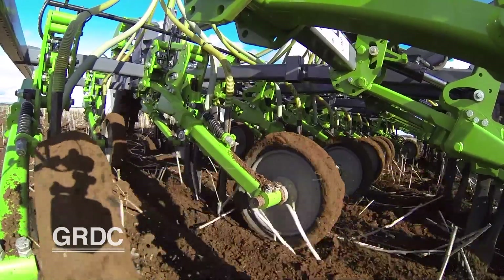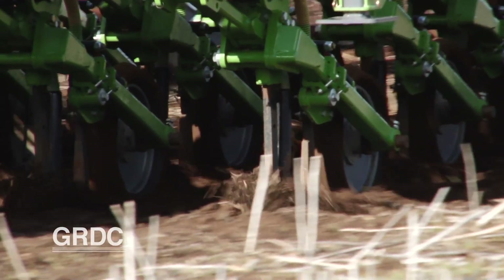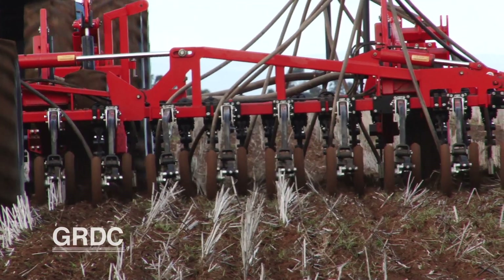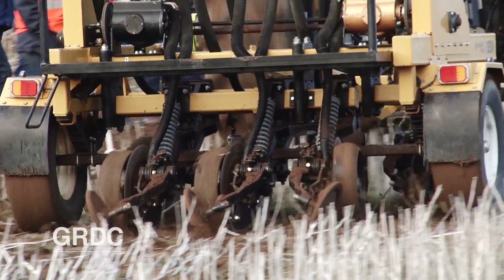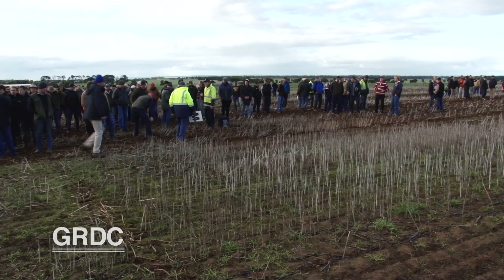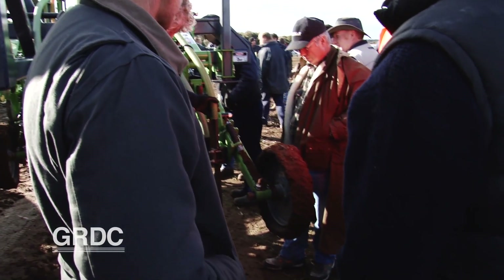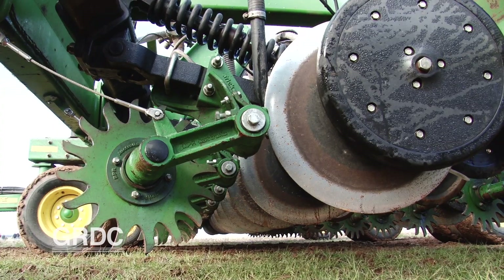As part of GRDC's stubble initiative, Southern Farming Systems held a demo trial in June 2015, giving local growers a unique opportunity to see a wide range of seeders in action in one place. The biggest surprise was the variability in each of the seeders — we were seeing 40 or 50 millimetres difference in where the seed was placed. That was one of the real drawcards for growers, to be able to look at the subtle differences between the machines, even though they were broadly categorised into disc or tine set-ups.